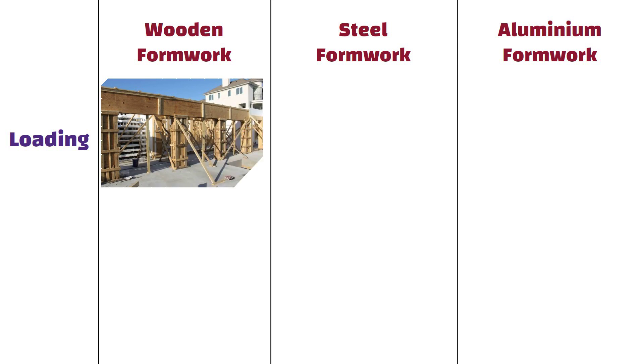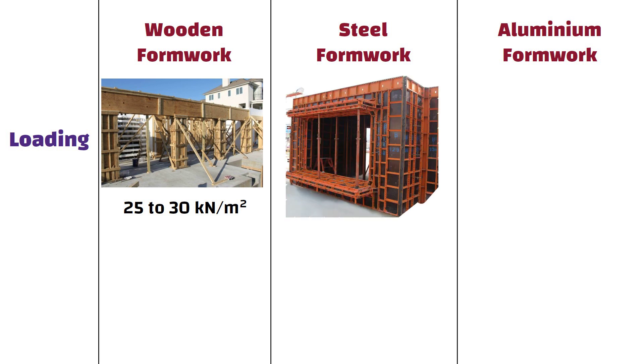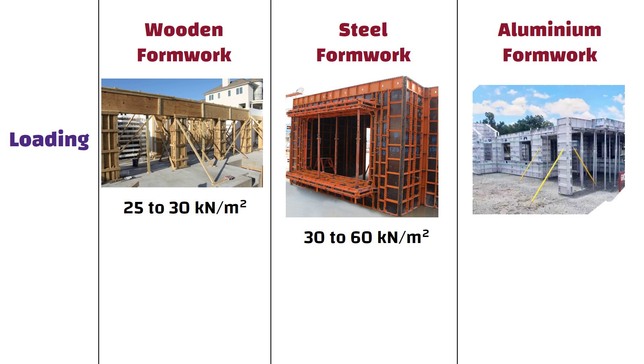Wooden formwork can withstand a load of 25 to 30 kg per square meter. Steel formwork is capable of supporting a load ranging from 30 to 60 kg per square meter. Aluminium formwork can handle a load in the range of 50 to 70 kg per square meter.